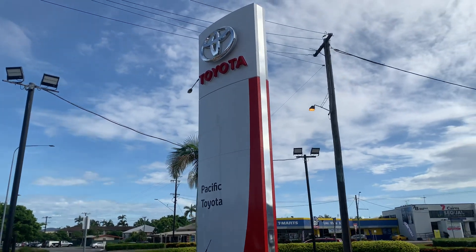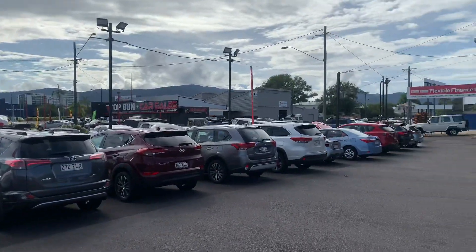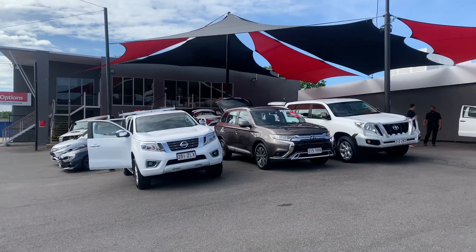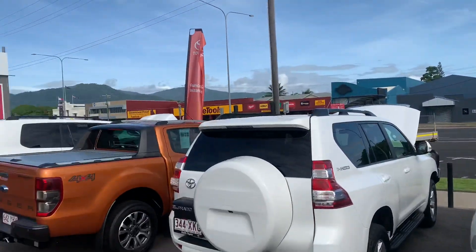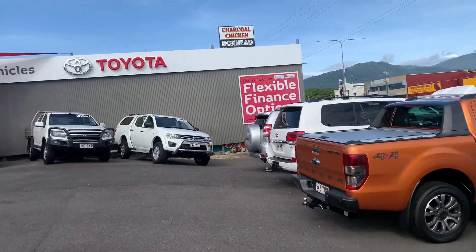Good morning, Steve. Jack here from Pacific Toyota up in Cairns, just doing a high definition virtual tour for you on the 2015 Toyota Camry Altise. Before I do that, I'll tell you a bit about ourselves — we are one of two premier used car locations here in Cairns, on 77 Mulgrave Road and 235 Mulgrave Road.